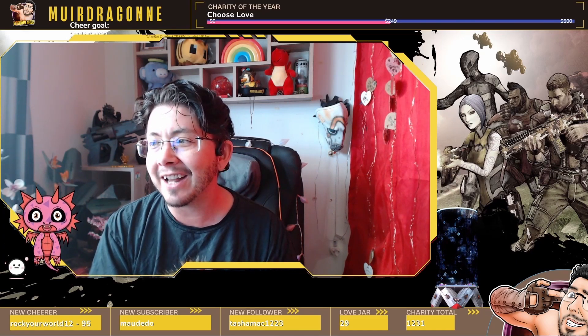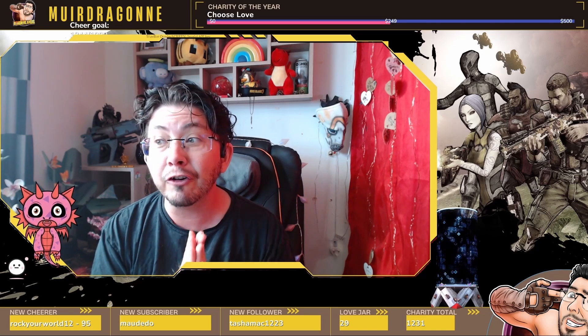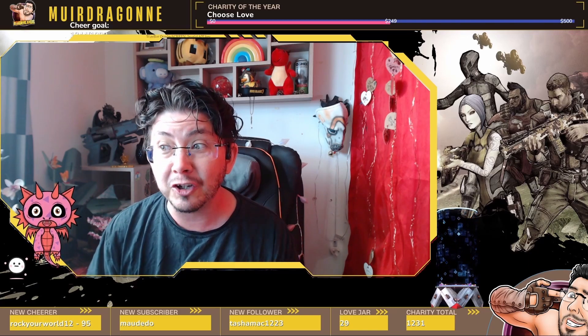Hey everyone, welcome back to the channel. Today I'm going to be taking you on a tour of two incredible venues coming with the upcoming life simulation game, Life by You.